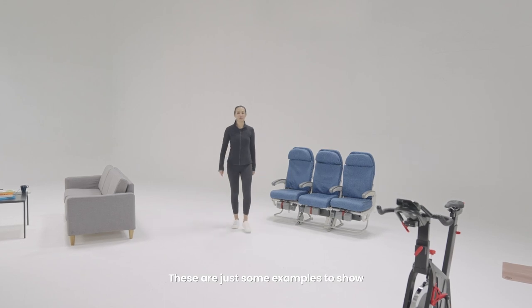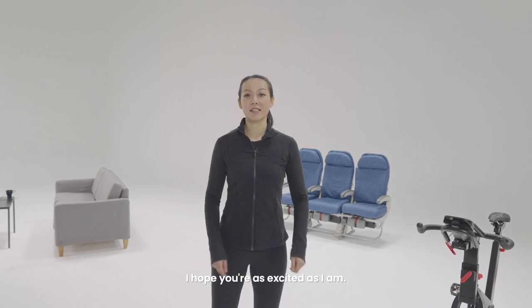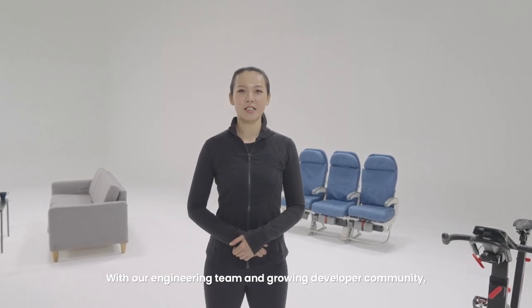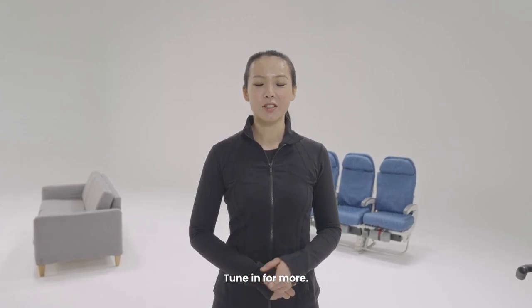These are just some examples to show what you can do with our glasses at the moment. I hope you're as excited as I am. With our engineering team and growing developer community, we'll be rolling out more content in the near future. Tune in for more.